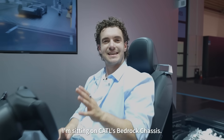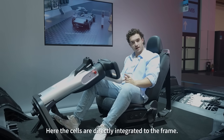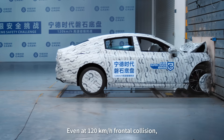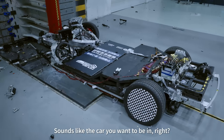I'm sitting on CATL's Bedrock Chassis. Here the cells are directly integrated to the frame. Its greatest advantage is crash resistance — even at 120 km/h of frontal collision, the battery won't catch fire or explode. Sounds like the car you want to be in, right?